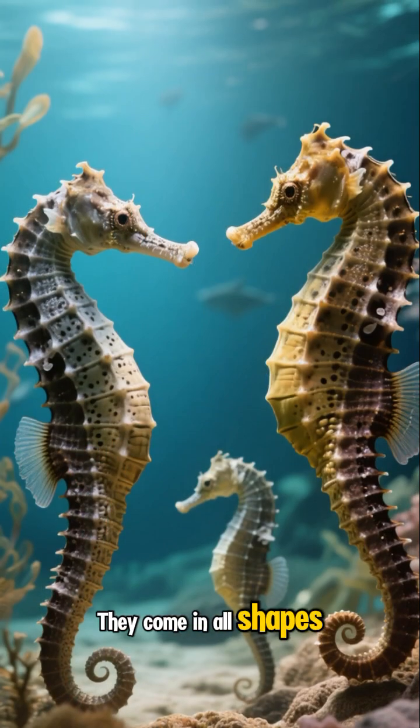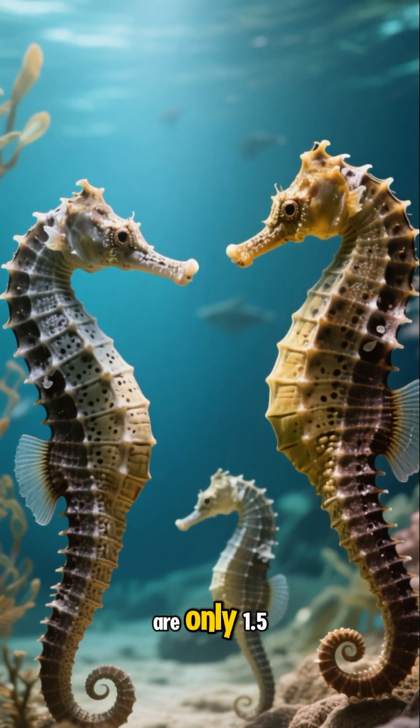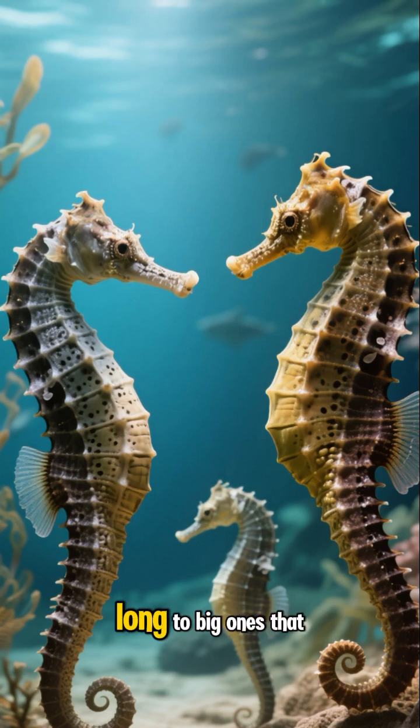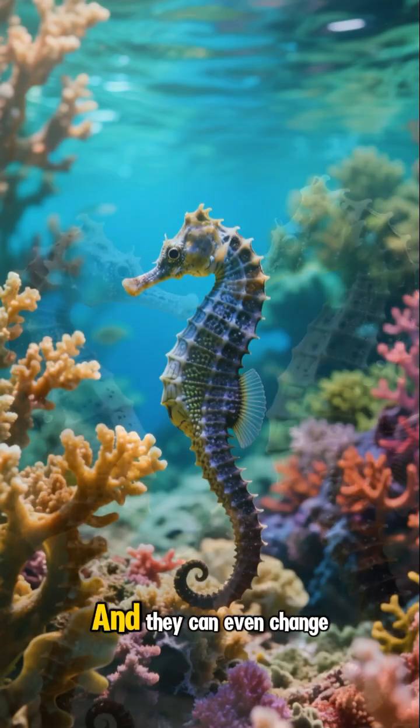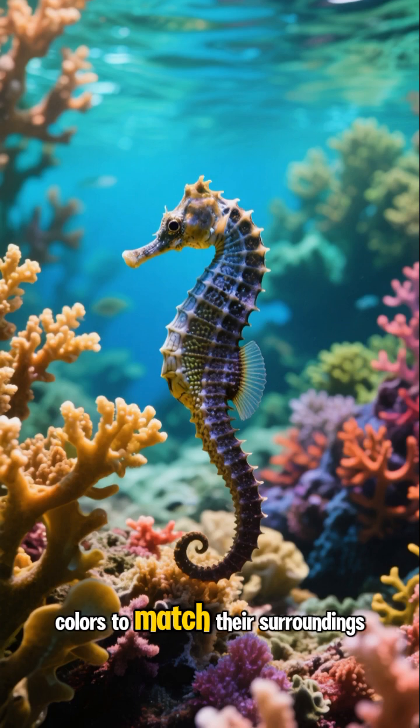They come in all shapes and sizes, from tiny ones that are only 1.5 centimeters long to big ones that can grow up to 35 centimeters. And they can even change colors to match their surroundings.